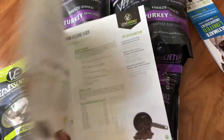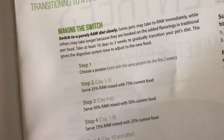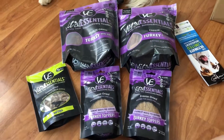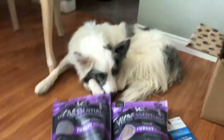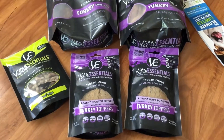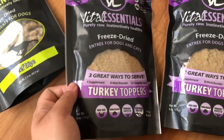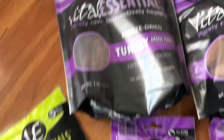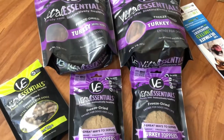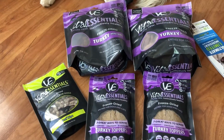Vital Essentials sent us this little raw guide for making the switch. We decided to choose one protein for the first two weeks, so we chose turkey because Kira doesn't have any allergies to it. We're going to start off with these toppers on top of her current kibble, then eventually mix in some of the turkey nibs slowly until we are completely fully on this and off of the kibble.